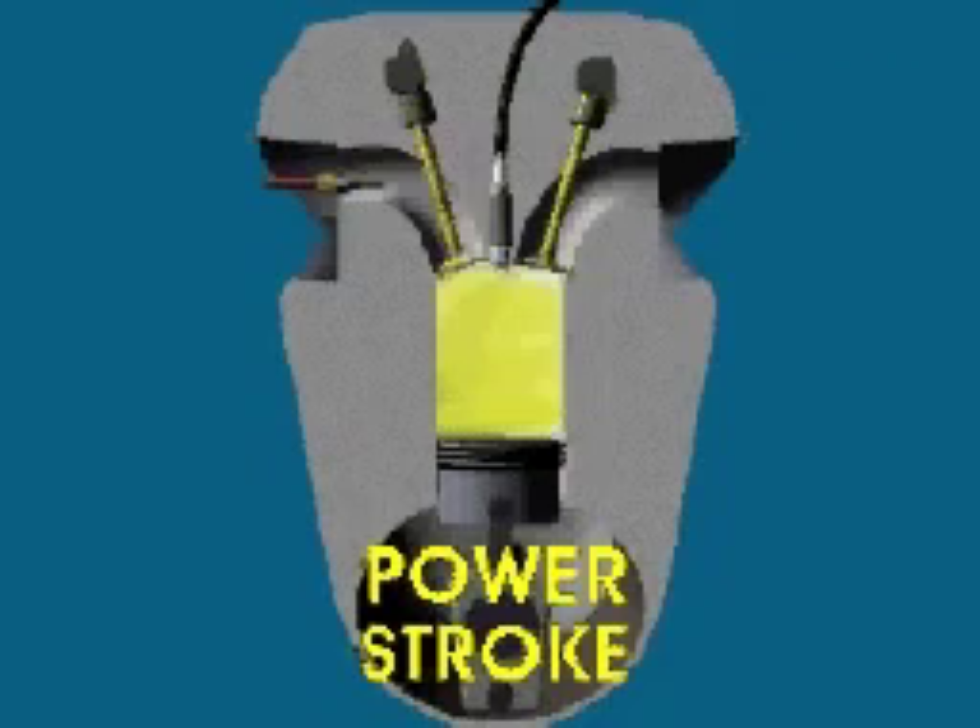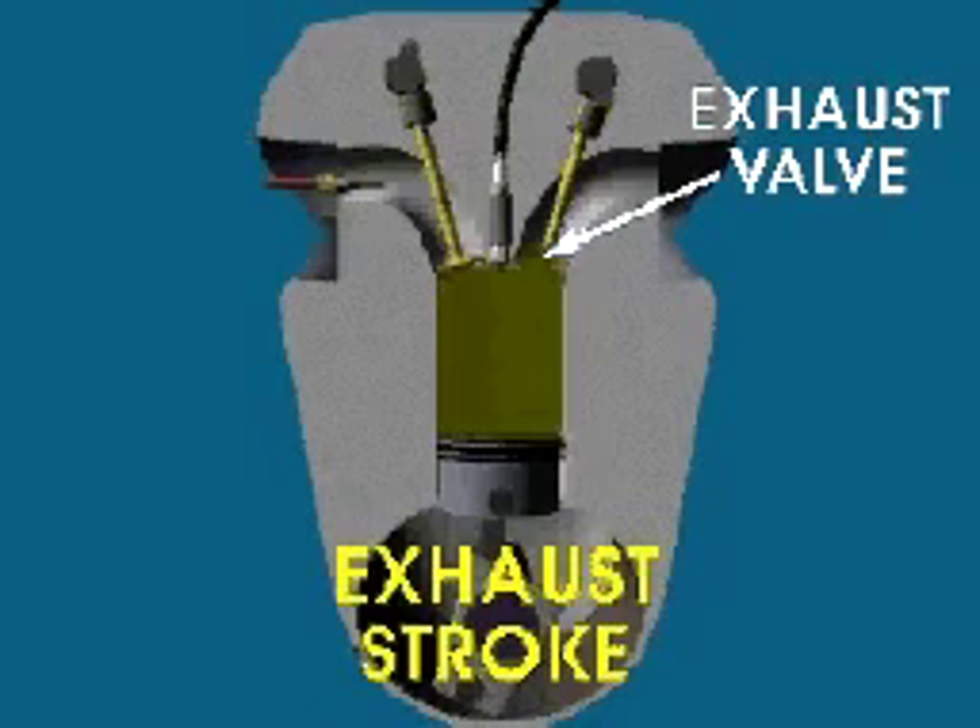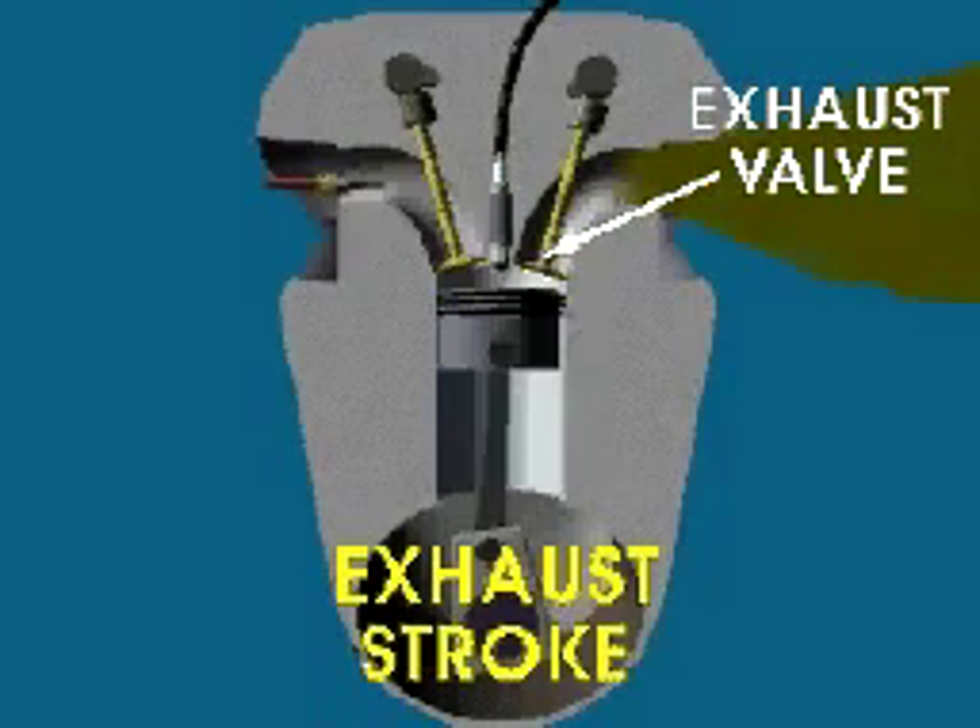In the final stroke, called the exhaust stroke, the intake valve is closed and the exhaust valve is open. The piston moves up the cylinder again, pushing the burned gases out.